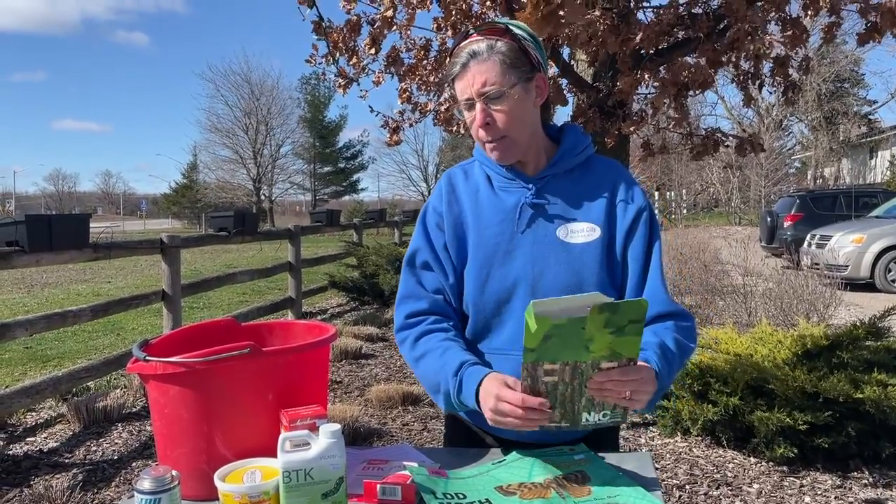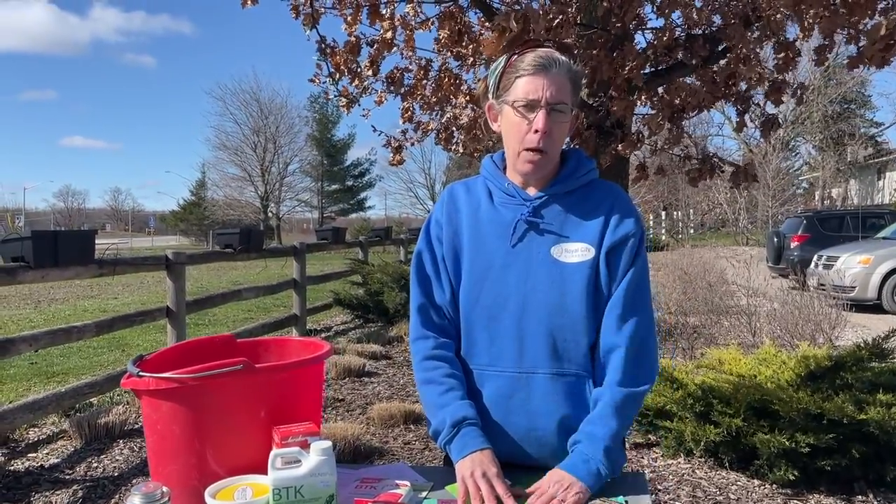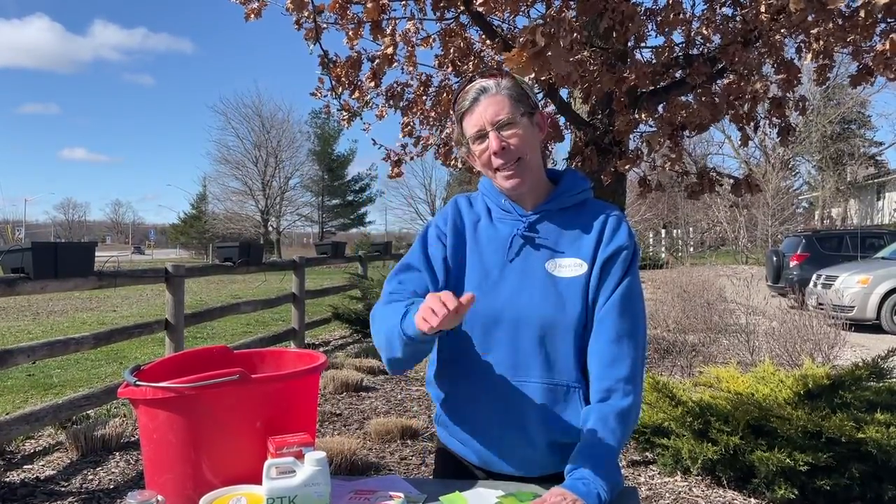Those are all the steps we can take to help control the LDD moth and keep our trees safe. This year I am expecting we will have a bad case, but hopefully nowhere near as bad as last year. Thanks so much and take care.